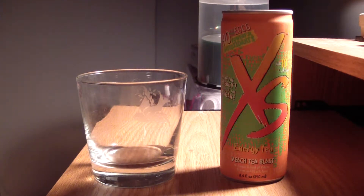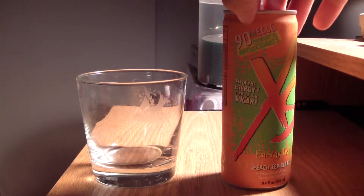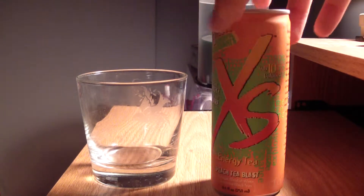Hey guys, so today's review is to sum up the little mini-series that we've started here. This is the last XS energy drink that I have available to me at the moment. There's plenty more out there, but this is it for now. I have a couple of other drinks in mind that I'm going to be doing. This one's different — I guess the best for last, you could say.